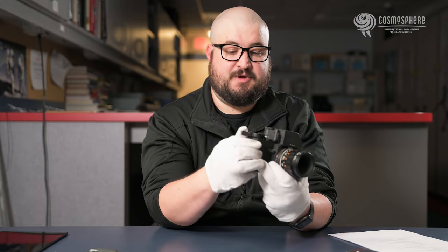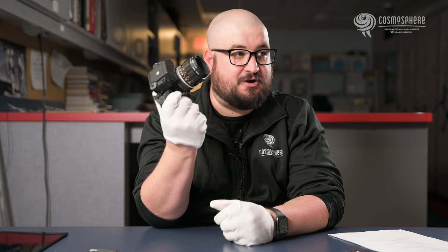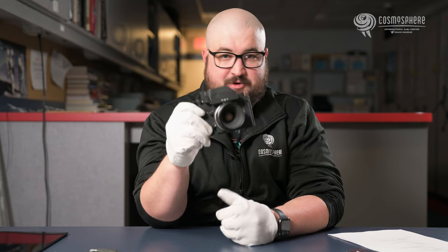The reason the 35 millimeter camera was used for interior shots in Apollo 17 is because it's a much easier camera to deal with. It's a fairly small package and it's easy to manipulate and carry around the spacecraft. The Hasselblads are much, much larger than this camera.